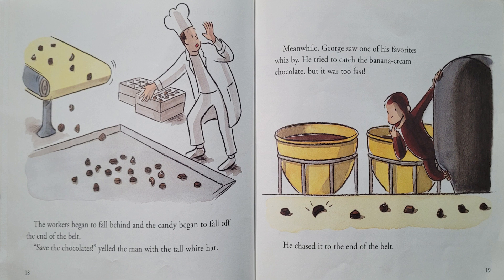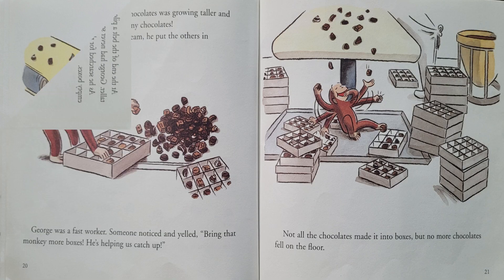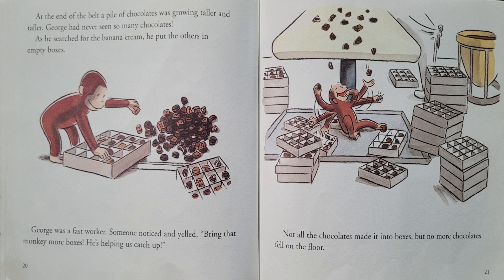"Save the chocolates!" yelled the man with the tall white hat. Meanwhile, George saw one of his favorites whiz by. He tried to catch the banana cream chocolate, but it was too fast. He chased it to the end of the belt. At the end of the belt, a pile of chocolates was growing taller and taller. George had never seen so many chocolates. As he searched for the banana cream, he put the others in empty boxes. George was a fast worker. Someone noticed and yelled, "Bring that monkey more boxes! He's helping us catch up!"